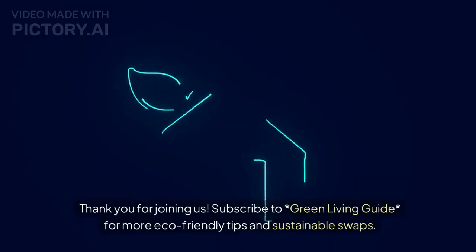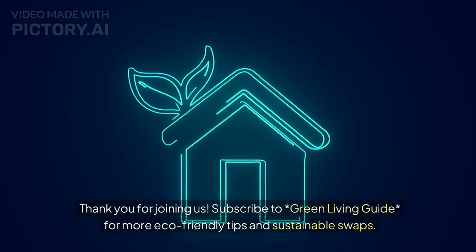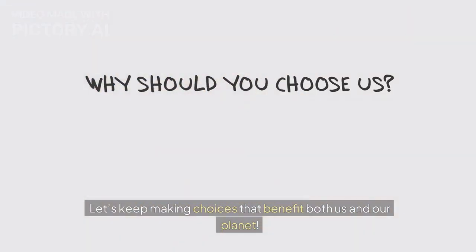Thank you for joining us. Subscribe to Asterisk Green Living Guide for more eco-friendly tips and sustainable swaps. Let's keep making choices that benefit both us and our planet.